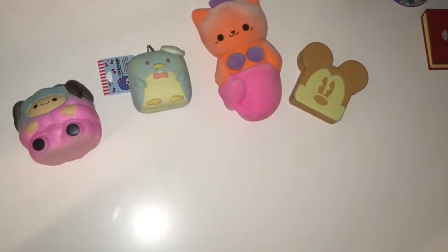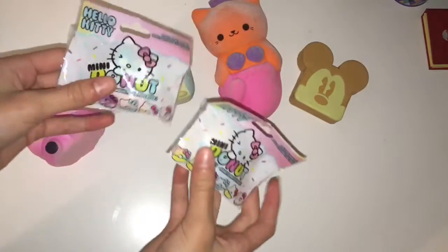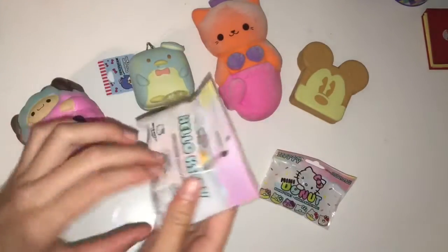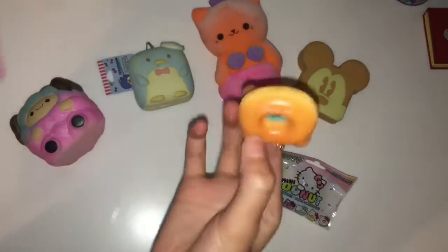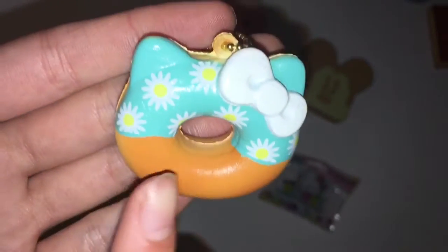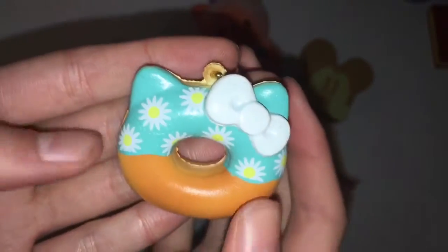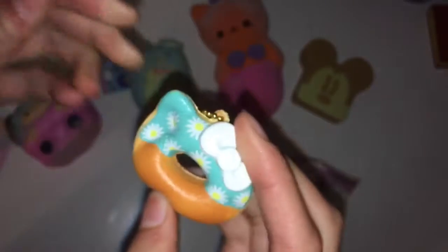I'm going to show the next two squishies together since they're both technically the same thing. I got them from Claire's and they were $7.99 each — so technically $8 — and they are these mini donut line bag squishies. They're really tiny but so adorable and so squishy. The first one is a Hello Kitty donut with blue frosting, some sunflowers, and a cute little white bow. It's just the most adorable little thing and it's so squishy, especially for mini squishies since mini squishies are not really that squishy these days.